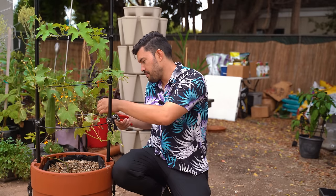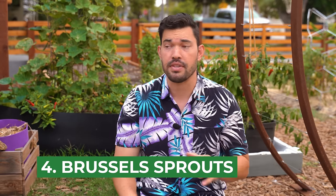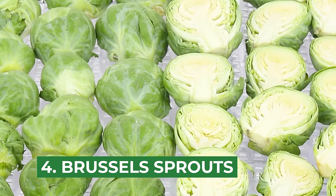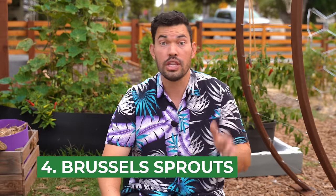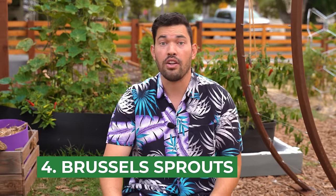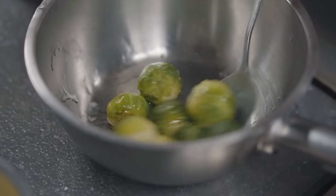Crop number four is the almighty Brussels sprout. I will confess as a kid I hated Brussels sprouts. My mom would say I had to eat them, and I said I would just die at the kitchen table first. Sometimes she'd make me wait an hour or two and then give up. But I think that was in the nineties when we didn't really know how to cook Brussels sprouts well — everyone steamed them and they tasted gross. These days you slather olive oil, salt, and pepper over them, roast them, and they're really good.